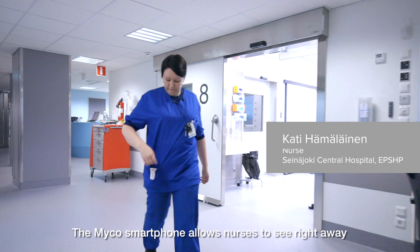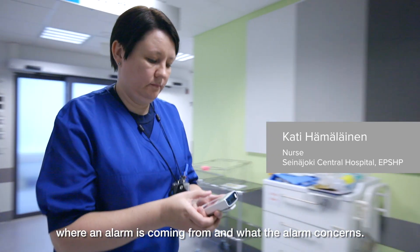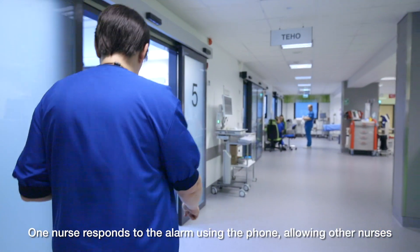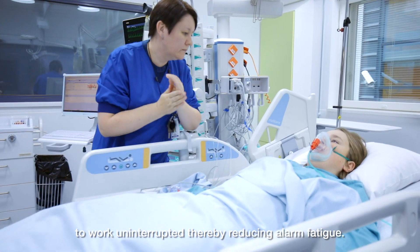The MyCo smartphone allows nurses to see right away where an alarm is coming from and what the alarm concerns. One nurse responds to the alarm using the phone, allowing other nurses to work uninterrupted, thereby reducing alarm fatigue.